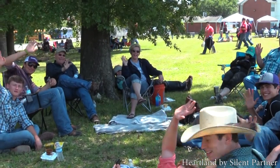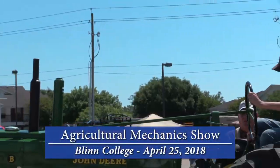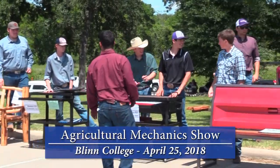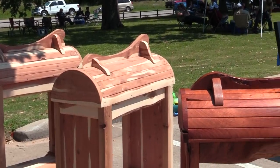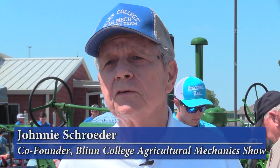This is the 2018 Blinn College Agriculture Mechanics Show. This is a show that's open to all 4-H and FFA students in the state of Texas, and they come and exhibit their projects and compete against each other here at our show. We're running about 80 schools and about 170 projects.